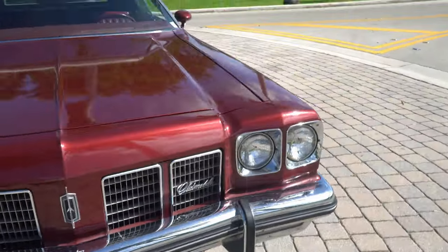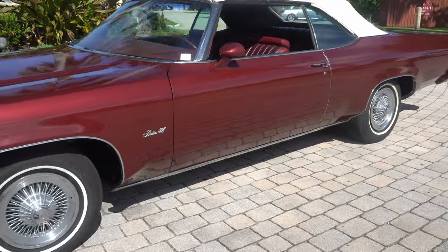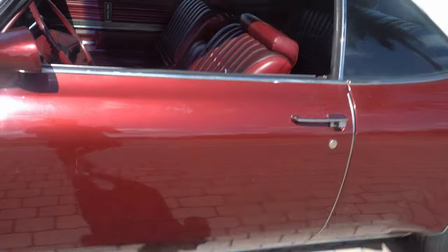I'm going to go ahead now, set the camera down, show you how the top works here. Do that right now. Let me get set up.